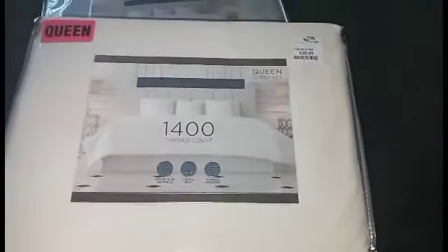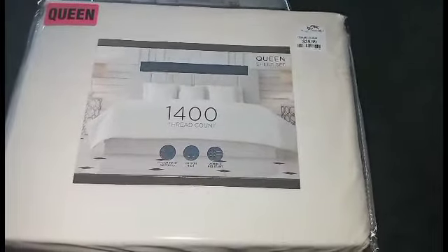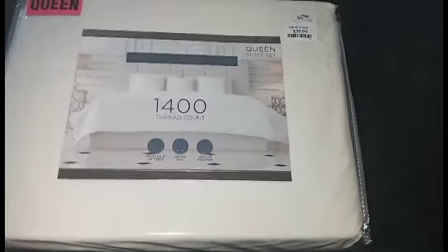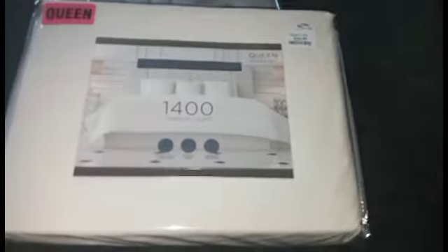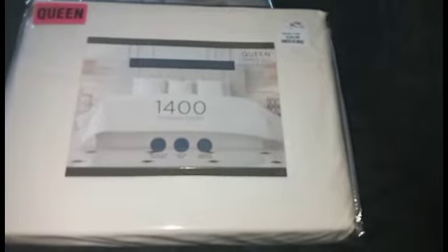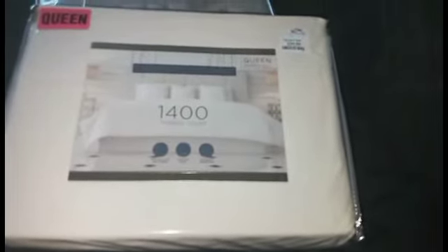I know some of you guys say you can't afford it, but if you go to TJ Maxx and HomeGoods you will be able to afford it. I'm not saying go to Macy's or Dillard's or Bloomingdale's — you're going to be paying a lot. But even Ross has higher thread count sheets for like $29.99, and you'll get some great sheets.